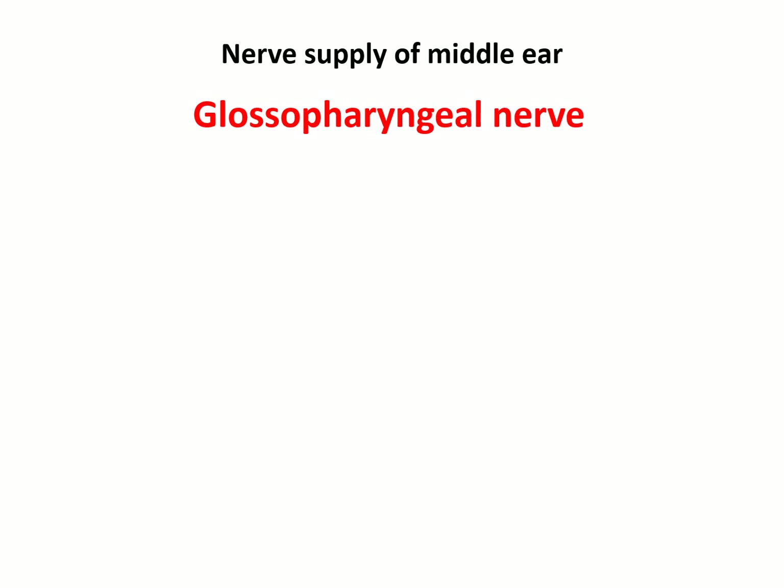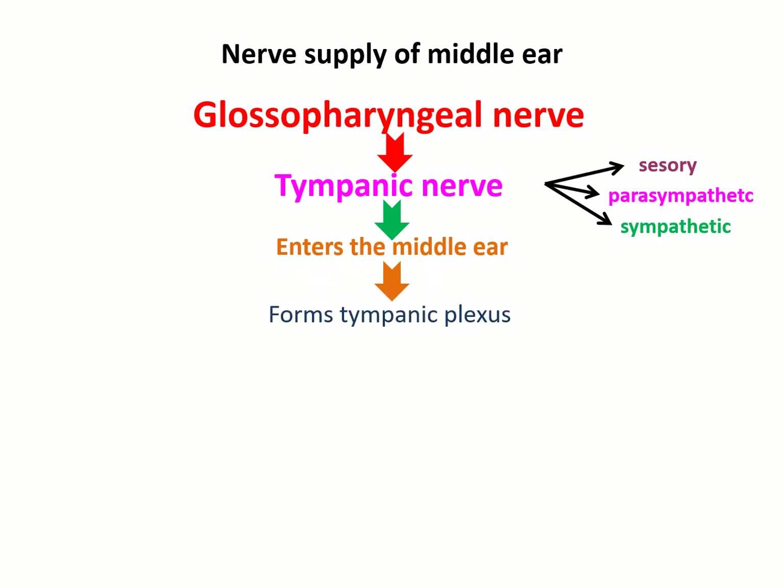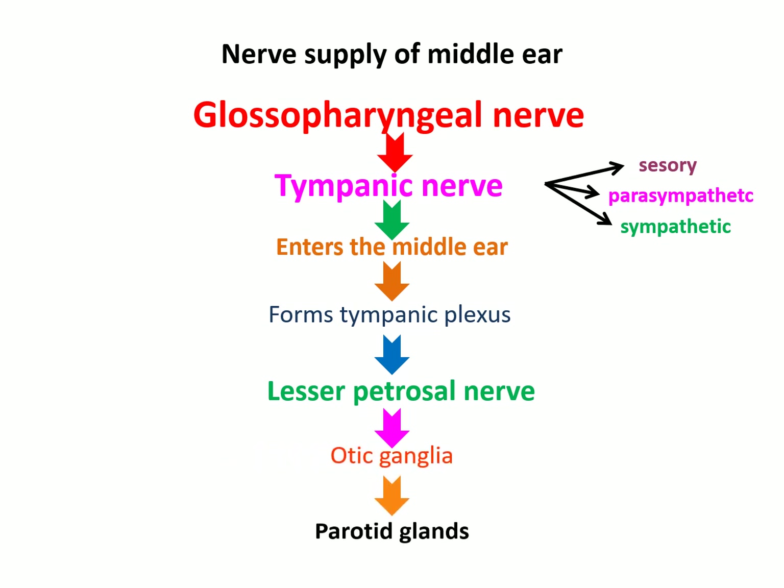The nerve supply of the middle ear: the glossopharyngeal nerve gives a branch called the tympanic nerve, which is sensory, parasympathetic, and sympathetic. The tympanic nerve enters the middle ear and forms the tympanic plexus, which sends the lesser petrosal nerve to the otic ganglion. The otic ganglion then supplies parasympathetic fibers to the parotid gland.